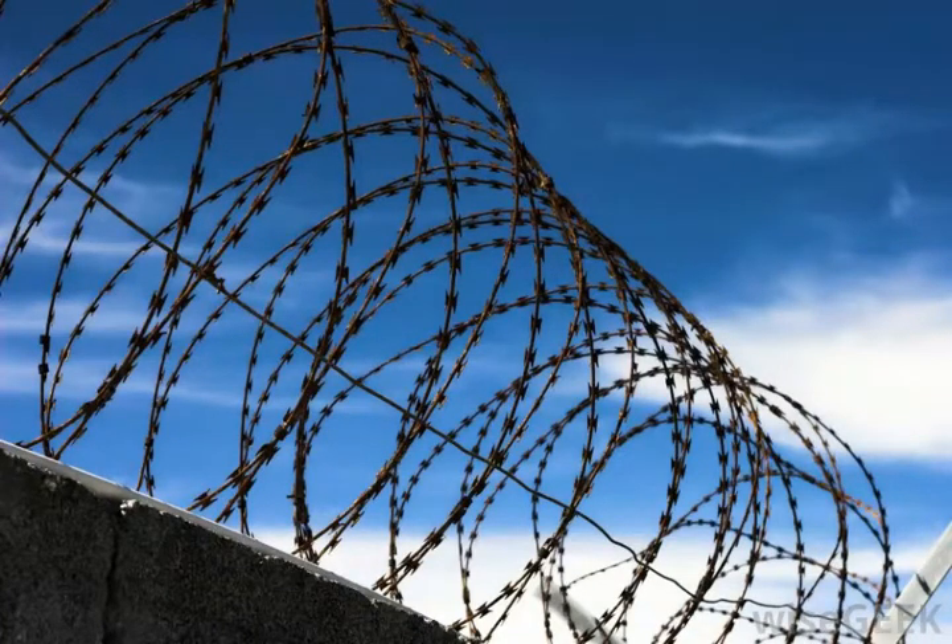Privacy fencing is designed to enclose an area and obstruct views from the outside. They are commonly seen as perimeter fencing around yards at home, and they are often made of either wood or vinyl.